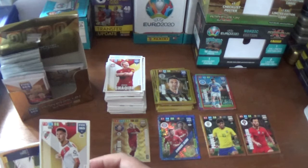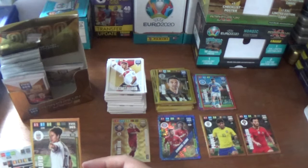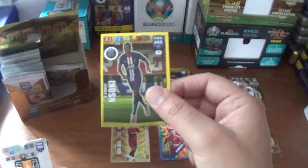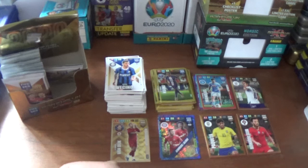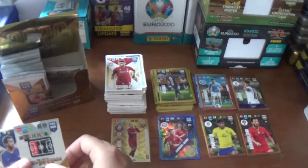Next up we have the Swiss Xherdan Shaqiri of Liverpool and Lucas Martinez Quarta of River Plate. An insert of a Women's World Cup France 2019 winner - that's Carli Lloyd of the United States, the first one of those. And a wonderkid: Stanislav Lobotka for PSG, seen him earlier. The base: Gini Wijnaldum of Liverpool and Matthias Vecino of Inter.